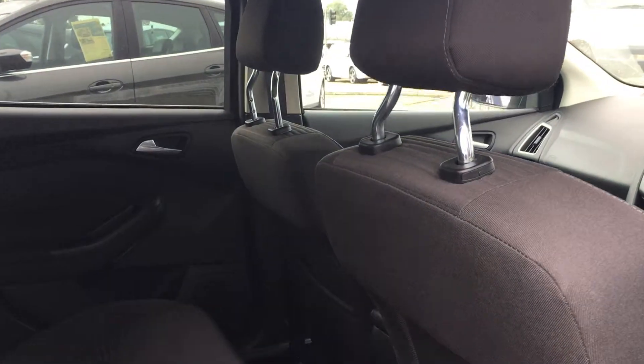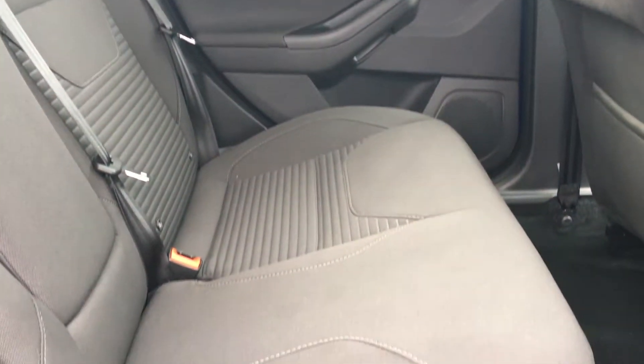As we step into the rear passenger door, there's plenty of head and leg room for three passengers, and the full cloth interior is in really nice condition as well.